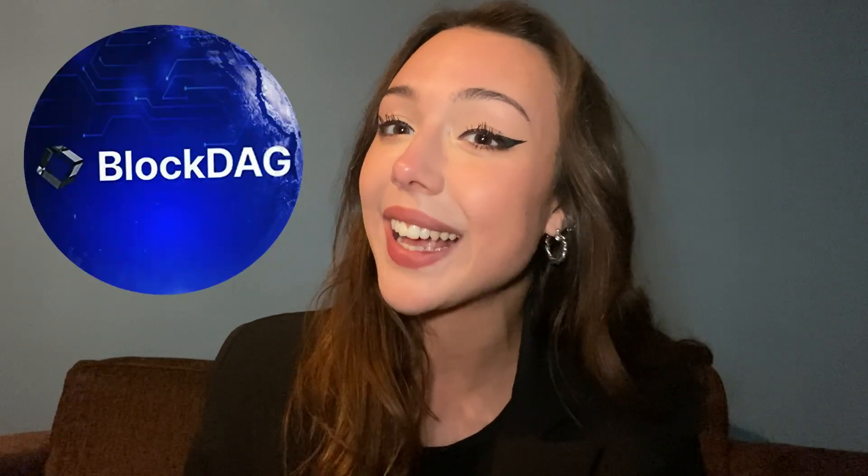Hi guys, it's your girl Sarah here. If you don't know me, I make videos on how to earn money with crypto and NFT projects. Today I'm going to be chatting about something that is so big, like nothing that we have ever seen before. I feel like it's going to completely revolutionize the crypto world, and I'm going to be calling it the block tag era.